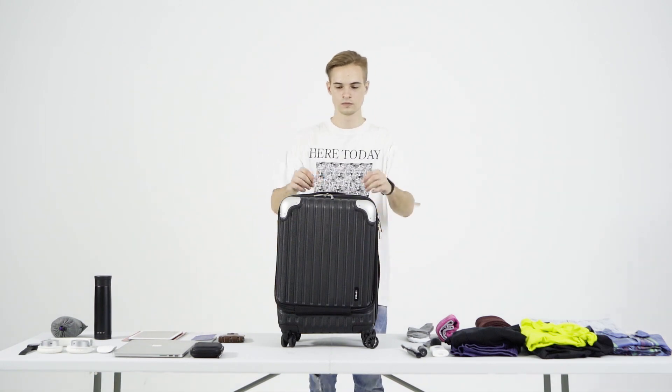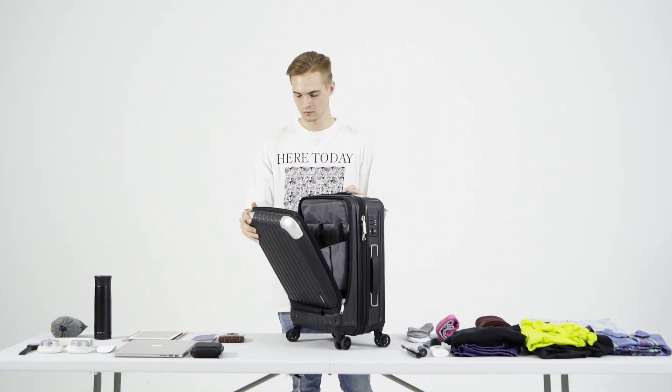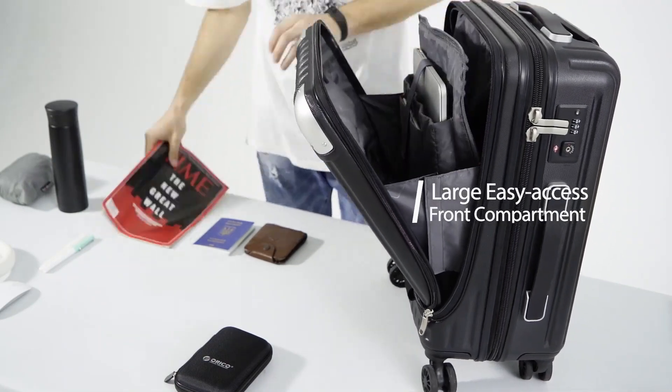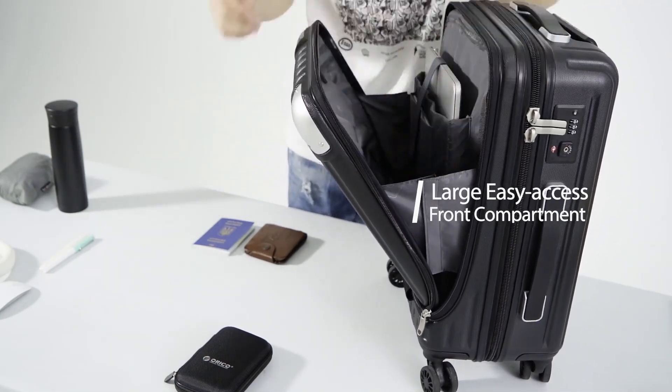Now let's talk features. The standout? A front laptop compartment for easy access during security checks. It accommodates laptops up to 15.6 inches, keeping electronics separate from your clothes.